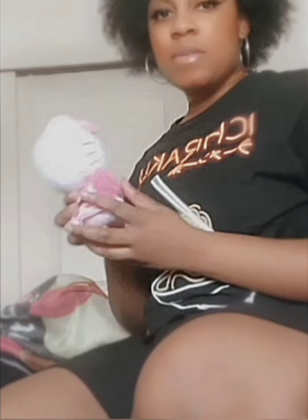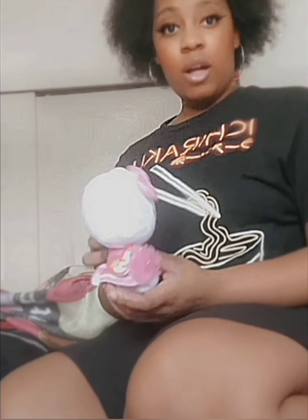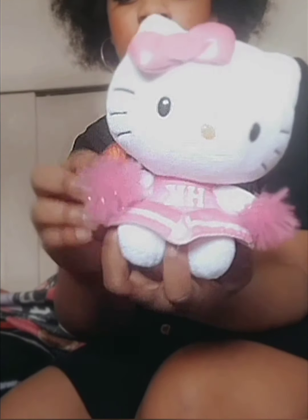The next one I have is this little Hello Kitty. She is super duper cute. I got her my first time going to Hollywood — I just saw her in a shop and I was like, 'Oh my gosh, she's the cutest thing!' She has this cute little cheerleading outfit with little pom poms. She still even has her tag on her. I'm very grateful I got her.